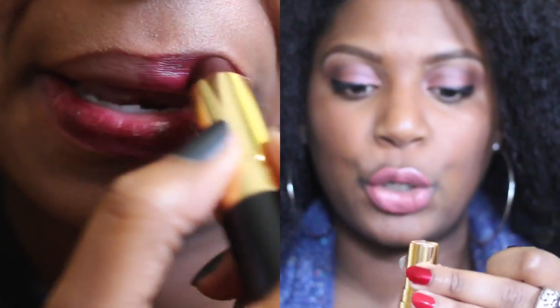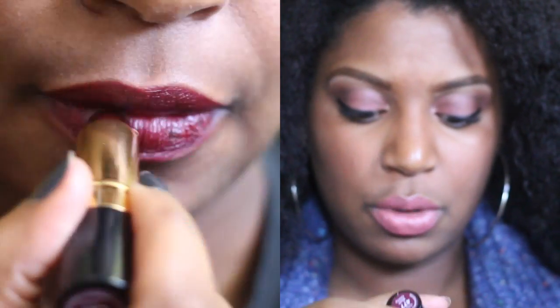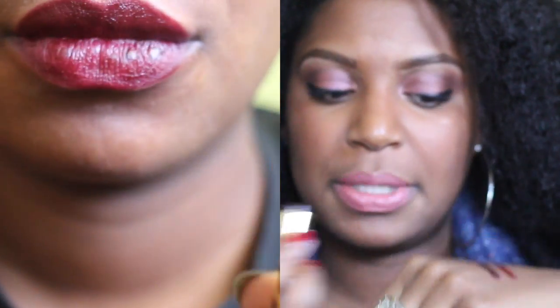Next up is Black Cherry 477 by Revlon. It's a Revlon cream lipstick. It's a very gorgeous maroon, burgundy type lip color. I noticed that you have to layer it on your lips to get a really dark color, so you can either put a brown lip liner on under it to make it darker, or you just have to put several layers on. But it's a really gorgeous burgundy.